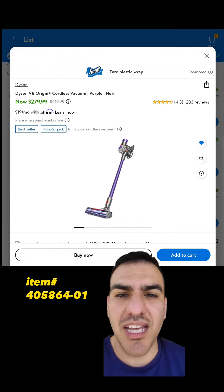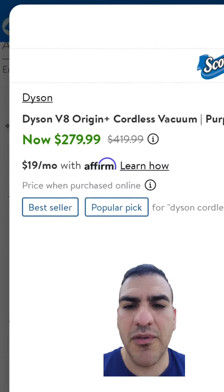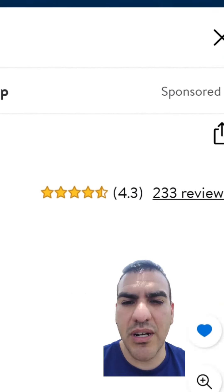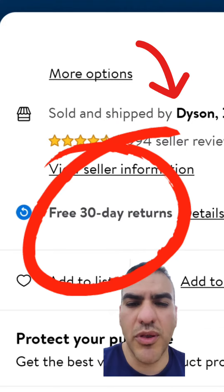And for the more high-class people, we got the Dyson cordless purple vacuum. Regular price $420, it's on sale for $279. 4.3 stars, 233 reviews. Sold and shipped directly from Dyson. It has a free 30-day return.